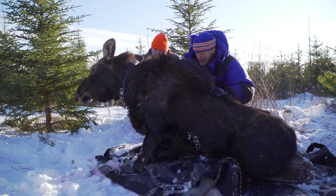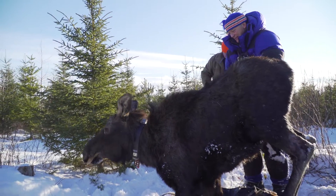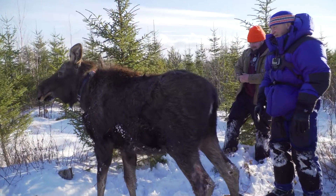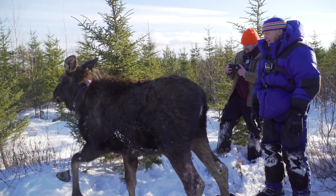It's always a happy sight to see the moose calf running away and trying to find its mother. Normally, within hours or even minutes in some locations, they can join together.